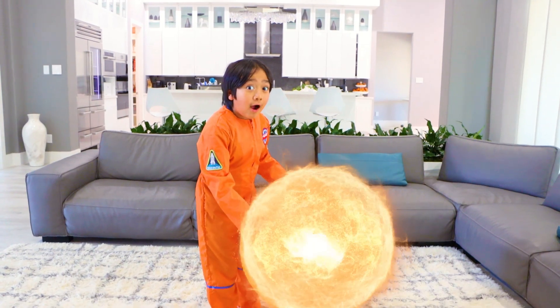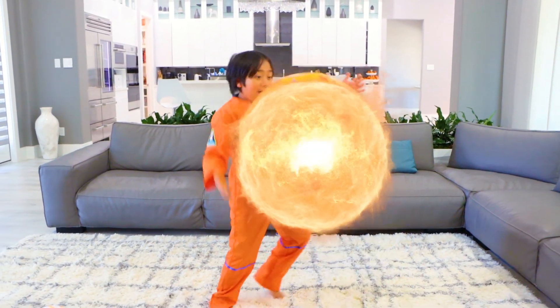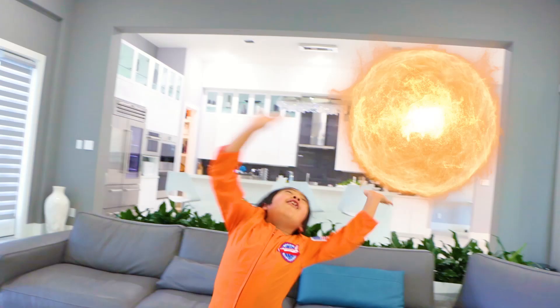The sun is a super duper hot giant ball of gas. Hot, hot, hot!